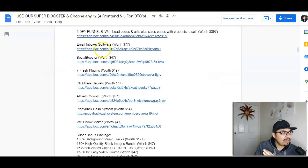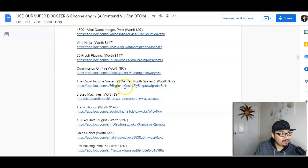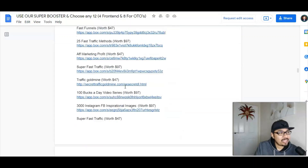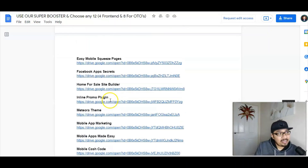Once you click on this it will take you to my Google Doc where you can download all my 150 bonuses — they're on AppBox, Google Drive, or Dropbox. For instance, on this one we have six done-for-you funnels, seven fresh plugins, ClickBank secrets, Affiliate Monster, Piggy Bank Cash System, WordPress eBook Maker, 4,500 viral quotes image packages, Viral Ninja, and 20 fresh plugins for you. The list just goes on — a massive bonus bundle of 150 bonuses just for you guys.